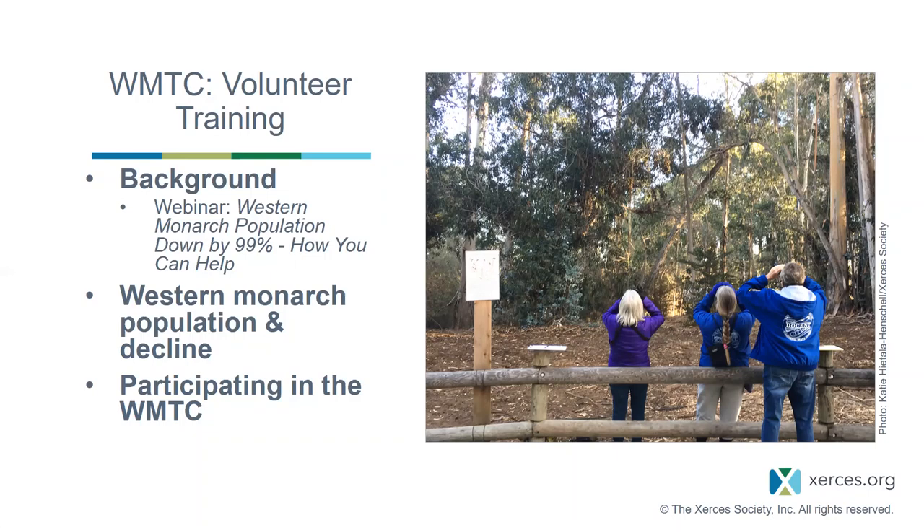We'll also go briefly into the Western monarch population and the decline we've seen. Then I'll hand it to Katie to talk about the nuts and bolts of participating in the Western Monarch Thanksgiving Count, which will make up the bulk of this webinar.